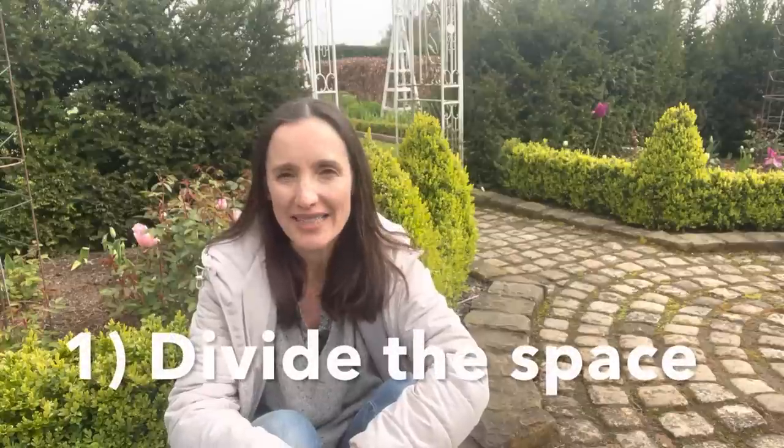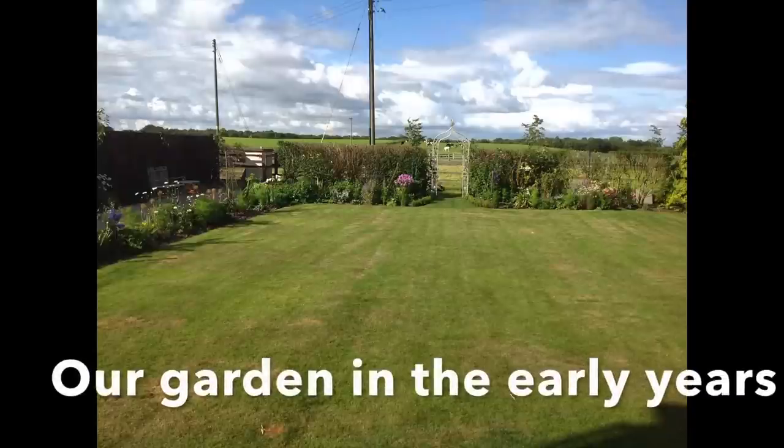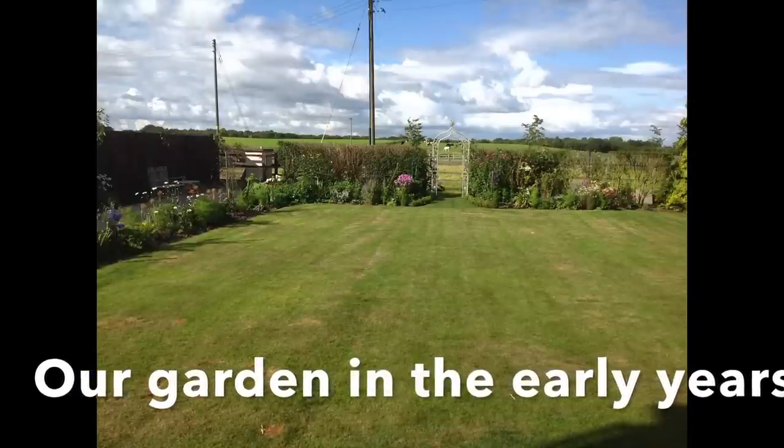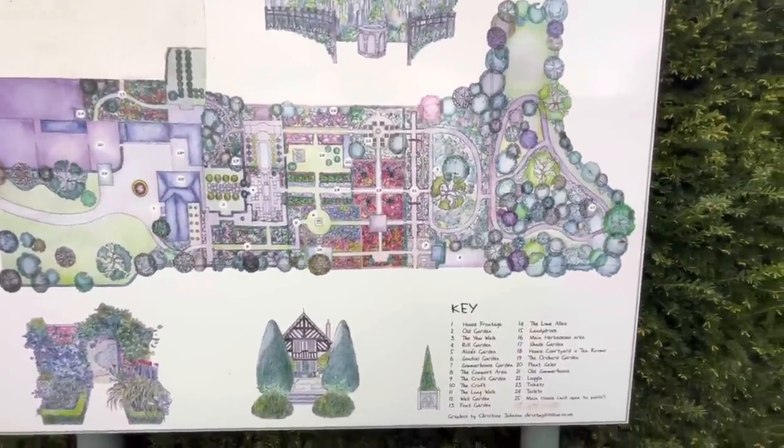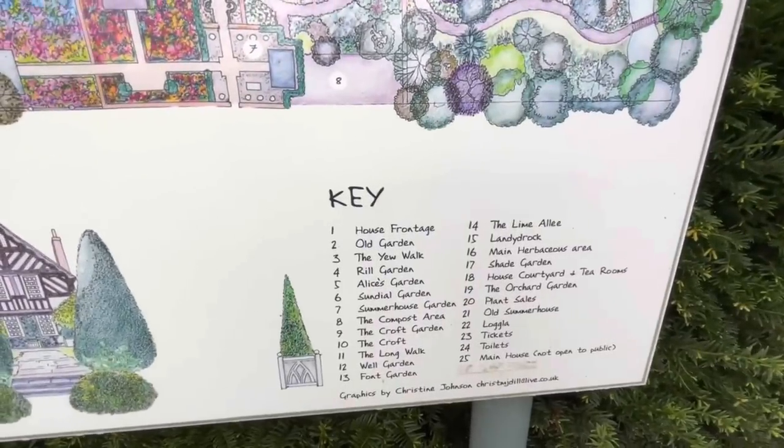I'm going to go through 12 elements from Woolerton that I think are important to create a good garden. The first point is to divide up the garden. If you can see the entirety of the garden from the back door, the garden's boring - there's no reason to go out and explore. Woolerton is four acres and it's been divided up into 14 separate gardens. Even with a smaller garden, dividing it up will actually make it seem much bigger.